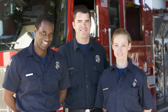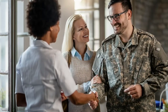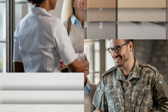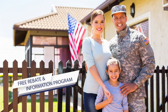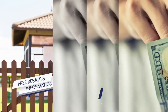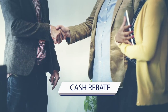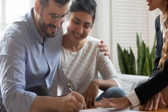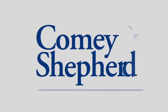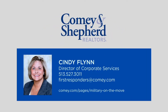Comey and Shepard Realtors values the service of our first responders and U.S. military personnel, and we want to give back to those who have already given so much to our community. First Responders and U.S. Military on the Move is a free real estate rebate and information program that allows you to earn cash back when you buy or sell a home. You'll receive a cash rebate at closing based on the actual sales price rather than a fixed amount. To learn more about eligibility requirements and get connected with a licensed real estate agent, contact Comey and Shepard Realtors today.